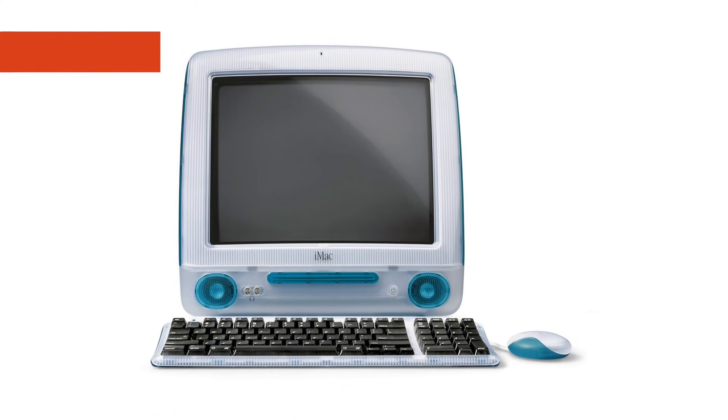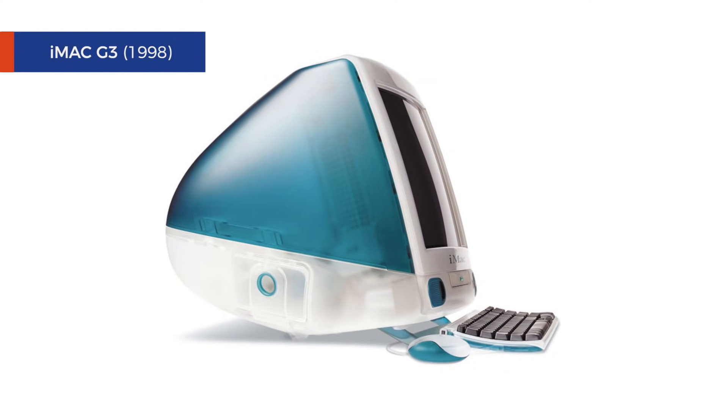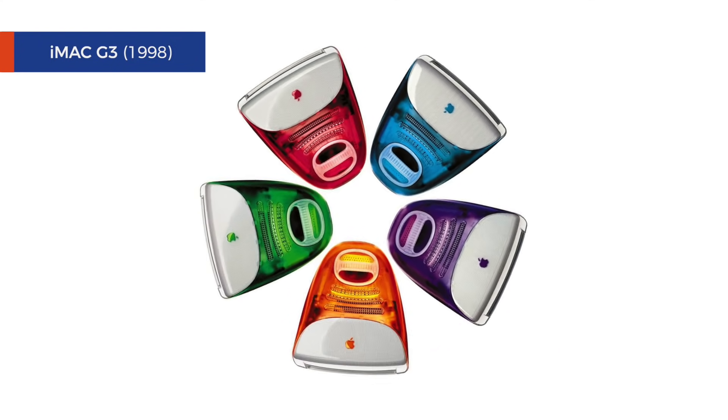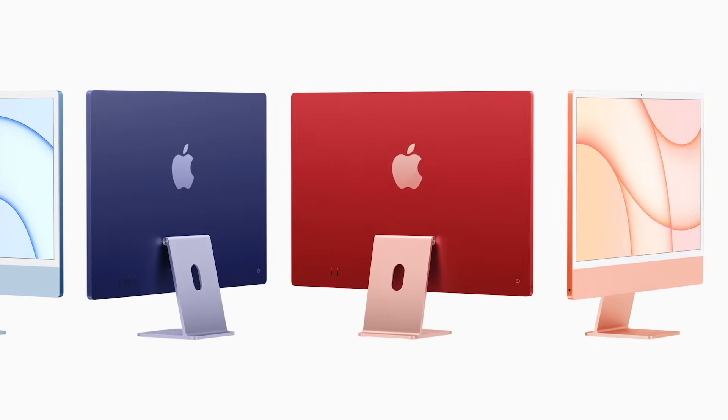Before we talk about this iMac, I think a trip down memory lane might help you appreciate it even more. 23 years ago, Apple unveiled the first iMac. The now iconic iMac G3 was oddly shaped, came in a host of colors, and according to Steve Jobs, was built for one purpose — to usher in a new generation of users that wanted to go online. In many ways, the 2021 iMac is similar — also available in a host of colors for the first time in two decades, and built for a purpose: to help us adapt to this new world we live in.